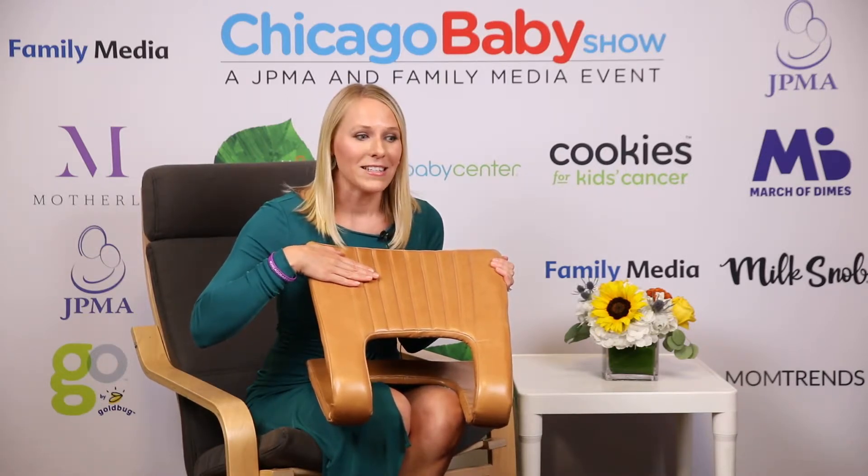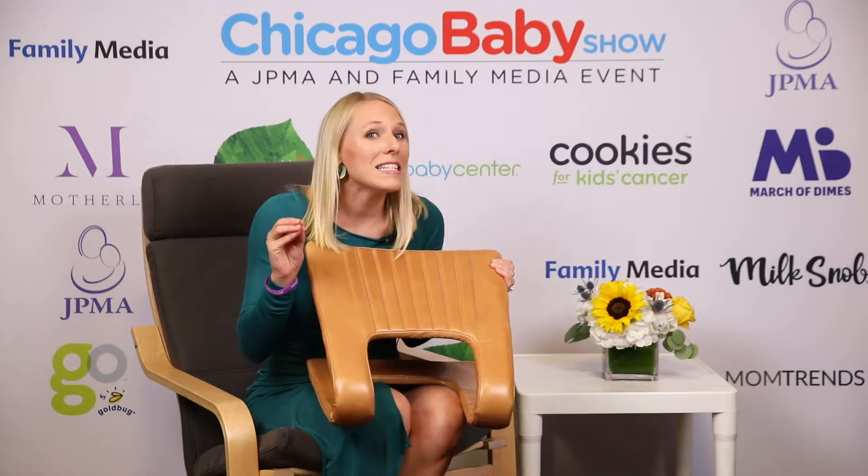This is the Ready Rocker by Rocker Mama, and it is brand new. I don't even think it's on the market yet, so I'm giving you a sneak peek of a cool new product that I think will be in a lot of homes across America when it hits the market.